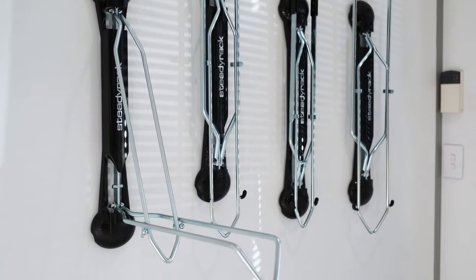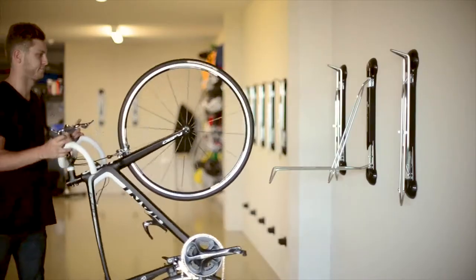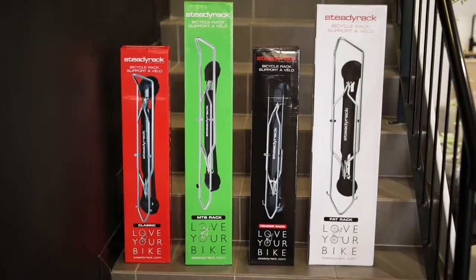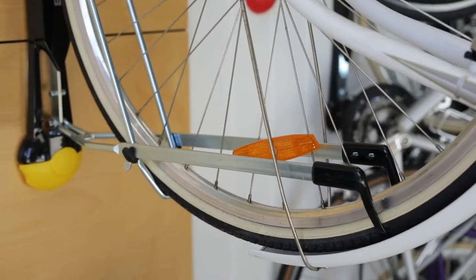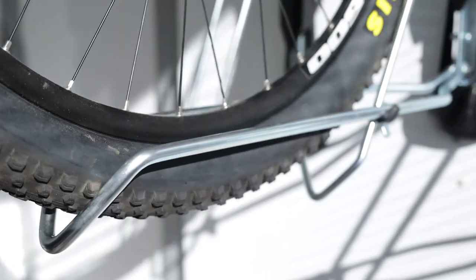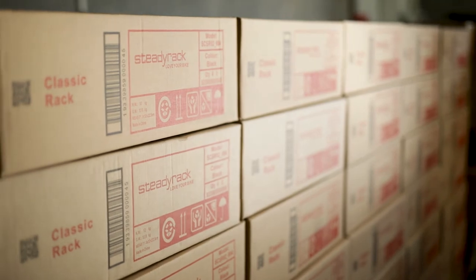Steadyrack is a WA homegrown innovative vertical bike rack which takes the lifting aspect out of storage for the consumer. With different types of racks to fit fat tyres, bikes with fenders, mountain bikes and conventional road bikes, Steadyrack's innovative products has established them as a global leader in bike storage and parking solutions.